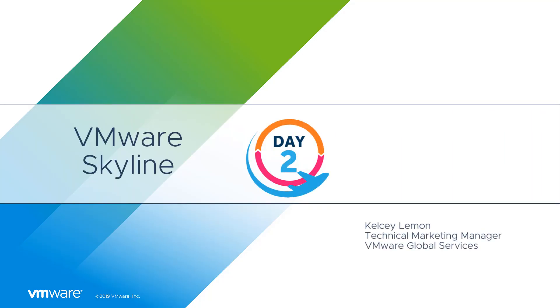Hello everyone, I'm Kelsi Lemon, Global Services Technical Marketing Manager at VMware, and I want to welcome you to the Day 2 Mastery Series where we answer the question: now that I've installed Skyline, now what?